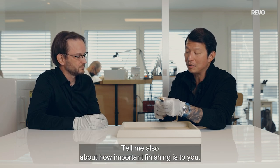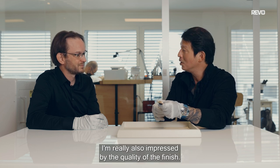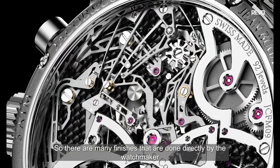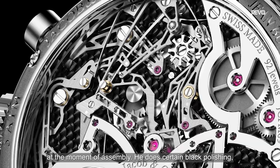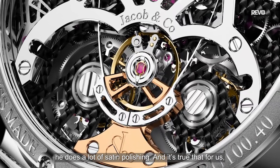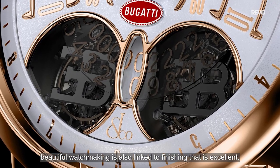Tell me about how important the finishing is to you, because when I look at the watch I'm really impressed by the quality of the finish. There are a lot of finishes made directly by the watchmaker at the moment of assembly — he comes to do some anglage, a lot of fine work. For us, a beautiful watch is also linked to an excellent finish.